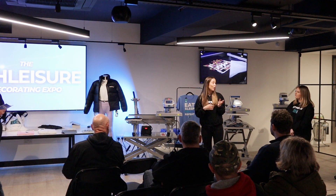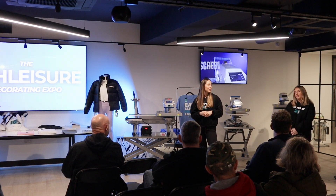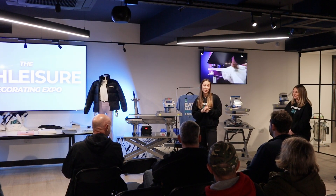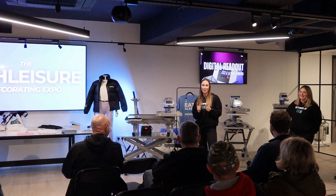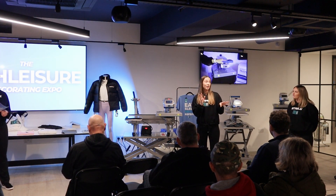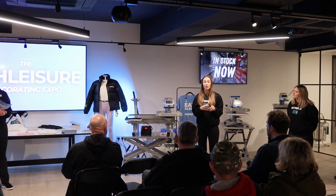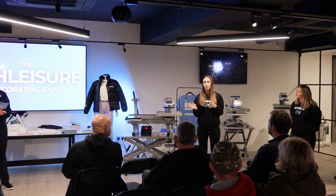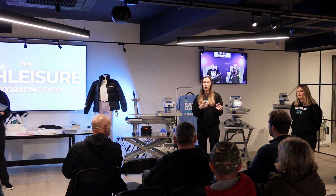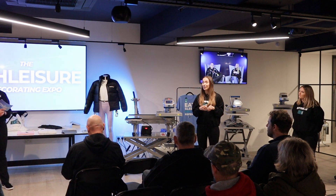Lauren joined the team about six months ago and is based in Liverpool, traveling around the country. As TriDry has grown, they realized they needed someone on the road — they sell 120 different styles, which is too many for the Ralawise team to cover alongside all their other brands. Lauren is there to walk people through the different product categories: fashion, sportswear, items for uniform, and merchandise. If you need samples, catch up with Lauren after the talk.